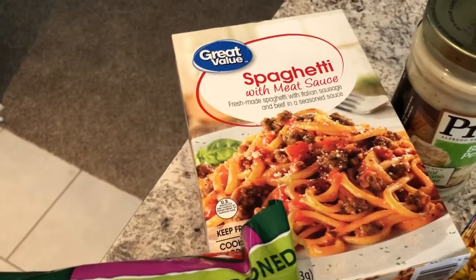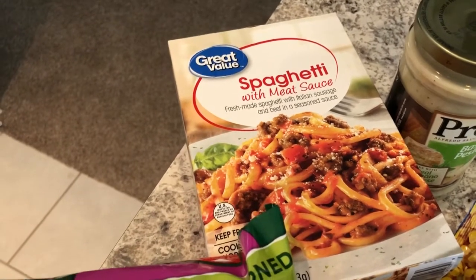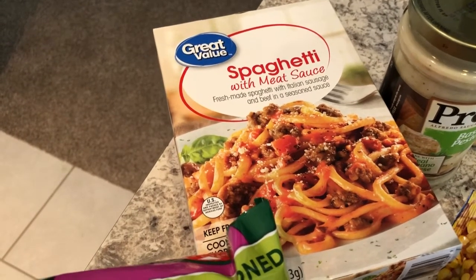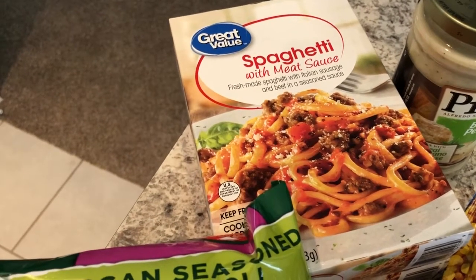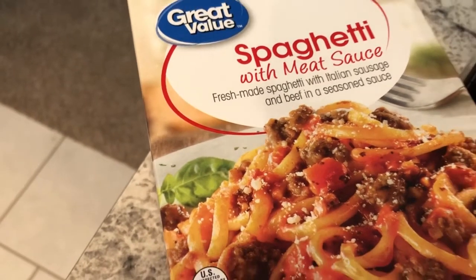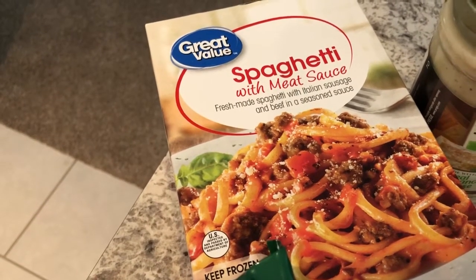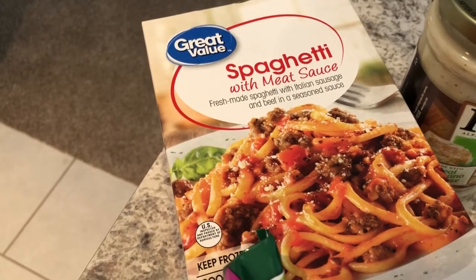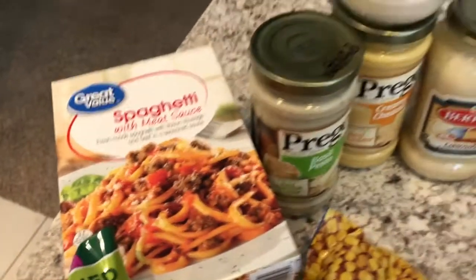Every time I go to Walmart I always pick up their frozen meals, specifically the spaghetti with meat sauce. It is so good and it's very inexpensive — it's a dollar 88. I love to take these to work and I also eat them at home. It's a really hearty meal and it does not taste like a frozen meal at all. As you can see right there it has Italian sausage and it is really, really good. If you served it to someone on a plate they would have no idea it was frozen — it's really that good. I'm gonna be sad when everybody discovers it and the price goes up.